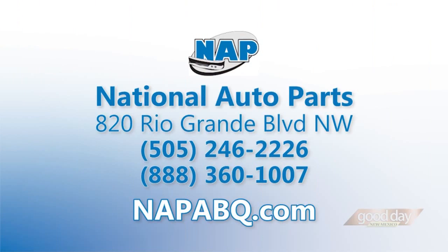Dave, always a pleasure. For more information, call National Auto Parts at 246-2226. Check them out online at napabq.com. We'll see you next time.